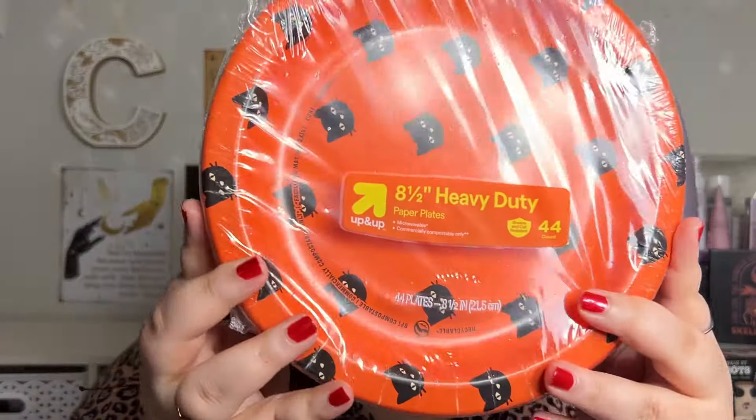Count Up and Up Paper Plates, but this was in the Hide and Eek Halloween section. And they're just black cats. Got that.